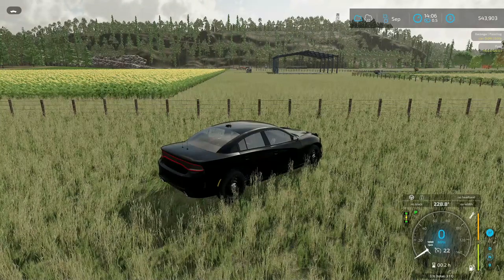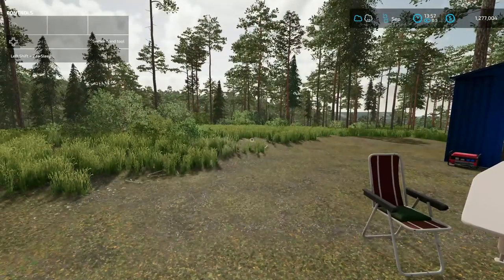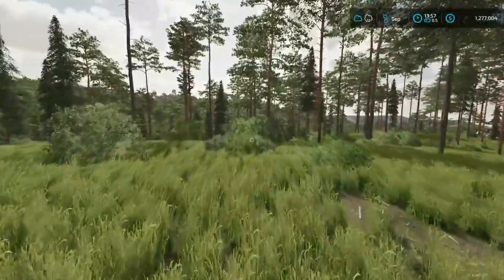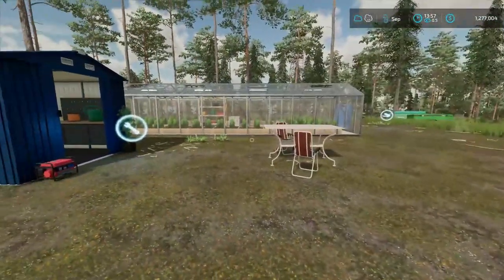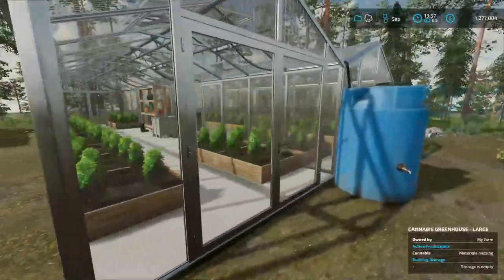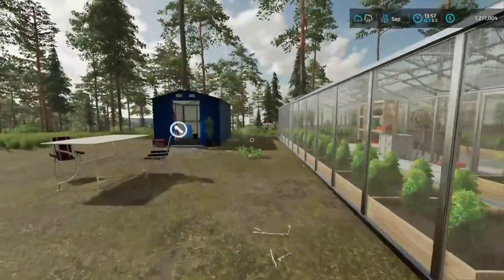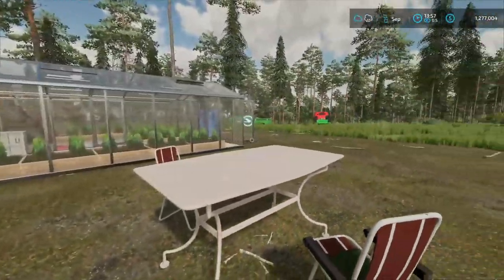I wonder what he's got going on up on top of that mountain up there. Something doesn't seem right. Hey everybody, this is Trucker Matty. We are back here on Special Greenleaf Farm, and we have kind of started to make our presence known. We got ourselves our little grower greenhouse thing here, but we got to obviously put some stuff in here and get things going.